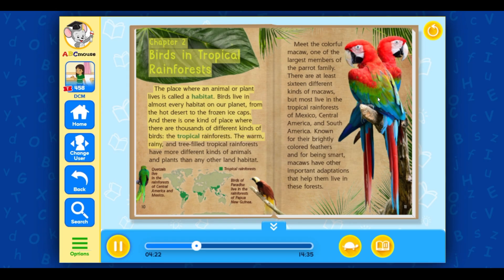The warm, rainy, and tree-filled tropical rainforests have more different kinds of animals and plants than any other land habitat. Meet the colorful macaw, one of the largest members of the parrot family. There are at least 16 different kinds of macaws, but most live in the tropical rainforests of Mexico, Central America, and South America. Known for their brightly colored feathers and for being smart, macaws have other important adaptations that help them live in these forests.